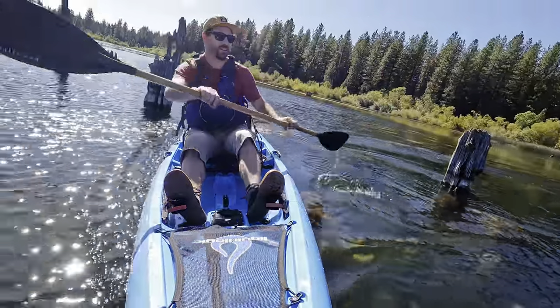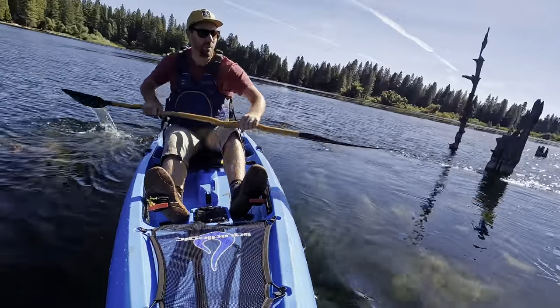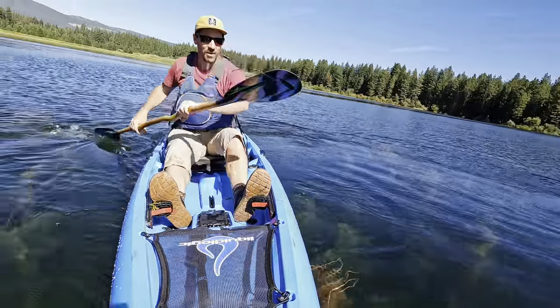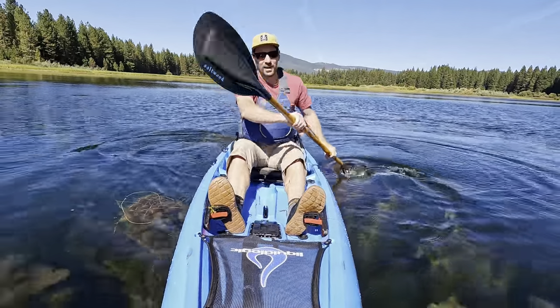Just wanted to give it a little edge to see how it turns. You can see just by shifting my weight to one side and pushing with my foot as I sweep - sweeping on the right side, pushing with my right foot - this boat spins right around. Really responsive to my body.